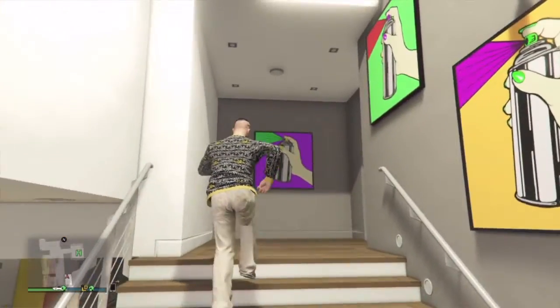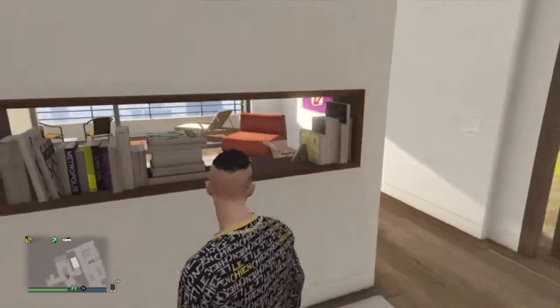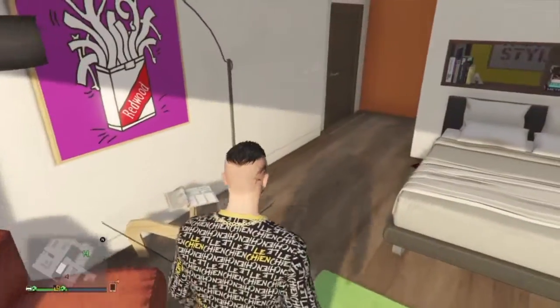Let's have a look at the house. At least it's a lot bigger. Can we get out here? No — what's the point of having that if we can't go out there?